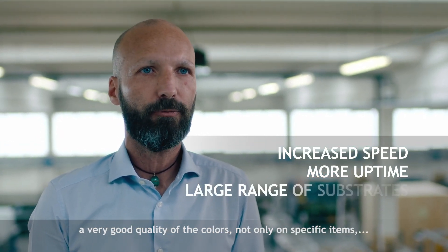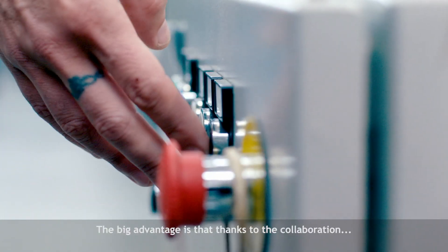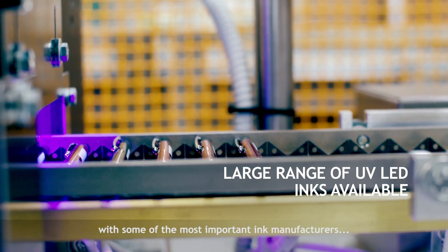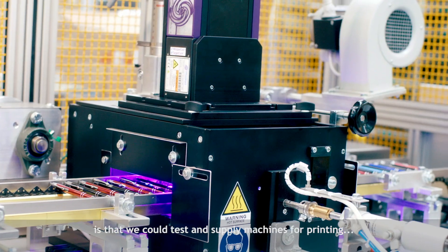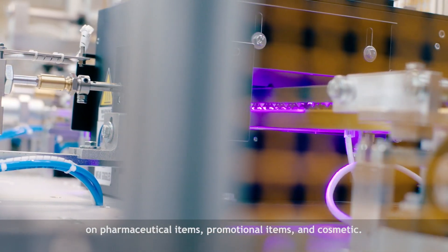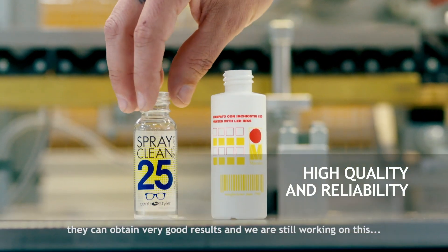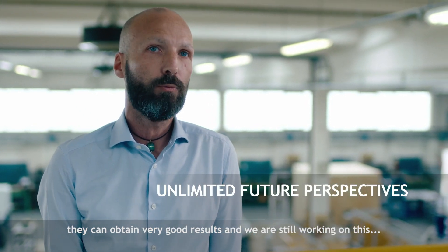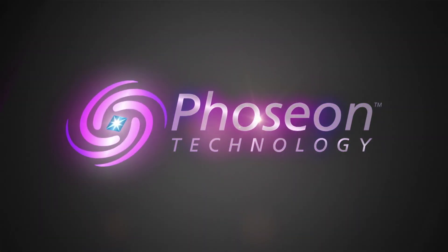This is really important because we can guarantee at the same high capacity a very good quality of colors, not only on specific items but across a big range of production. Thanks to the collaboration with some of the most important ink manufacturers like Marabou, Germany, we could test and supply machines for printing on pharmaceutical items, promotional items, and cosmetics. Thanks to this technology we can tell our customers they can obtain very good results, and we are still working on this — so we have no limits today, especially on plastic materials. Thank you.